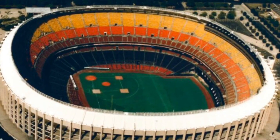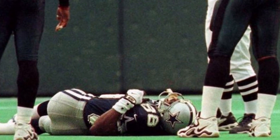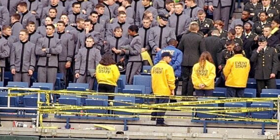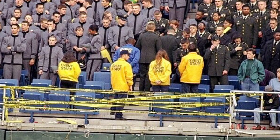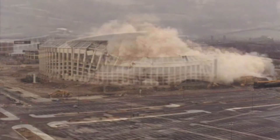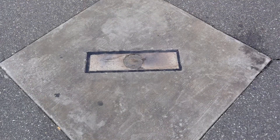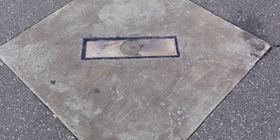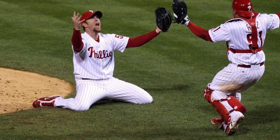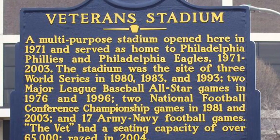By 2003, the good times at Veterans Stadium had run their course. The Vet probably stayed around longer than it should have. The AstroTurf had deteriorated and become dangerous, particularly for football players — a nationally televised Army-Navy game saw a number of cadets go down injured on the field. The stadium was imploded on March 21, 2004, with the help of the Fanatic and Greg Luzinski, to make room for a parking lot next to the new Citizens Bank Park. Bronze markers now show where home plate and the pitching mound used to stand. It took only four years for the new stadium to host a second world championship, and while CBP is a beautiful state-of-the-art facility, the Vet will continue to have a warm place in my heart.